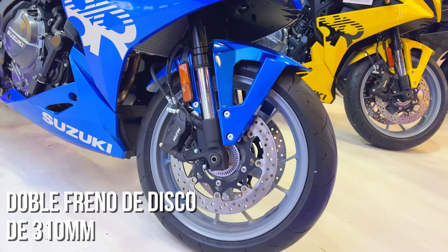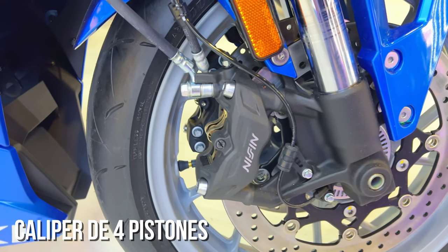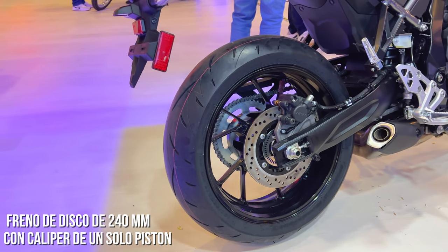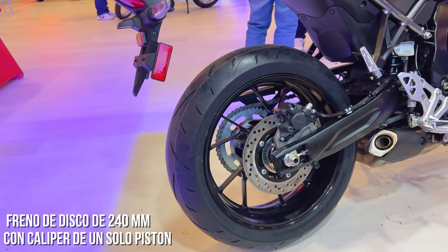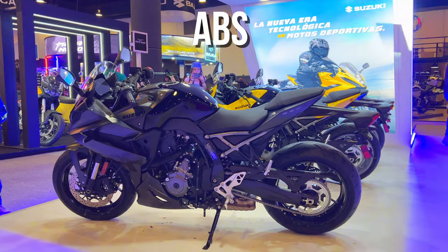In terms of brakes, this GSX mounts a double 310mm disc brake with a four-piston radial caliper at the front, and a 240mm disc brake with a single-piston caliper at the rear. Both wheels have an ABS braking system.